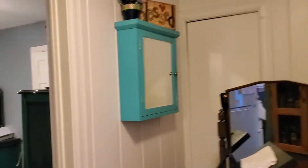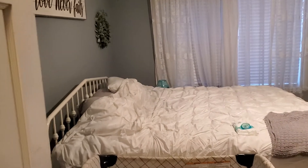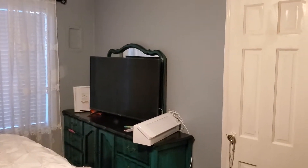Further down the hall we have a primary suite. Closet.